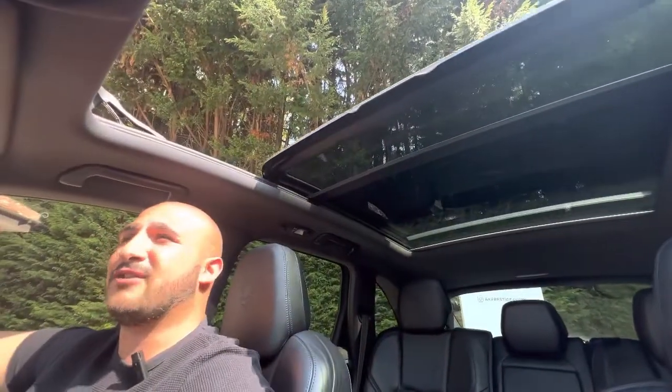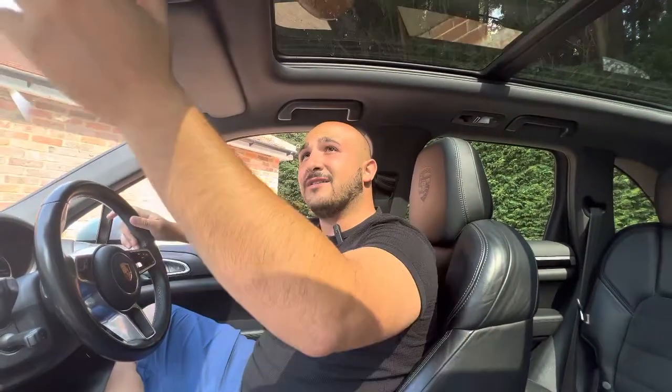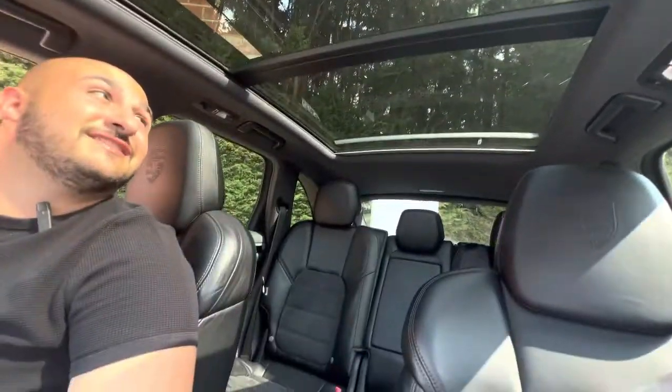Up above us is the centrepiece: the full retractable panoramic roof. I haven't opened it forward because it is a little sunny, but the glass is UV-repellent so you don't have to worry about getting burnt when the glass is closed, and you also get a full curtain closure if you don't want any light coming in. The panoramic roof goes all the way into the rear — we'll head back there so you can see how it looks for the rear passengers. I think it's something truly beautiful.